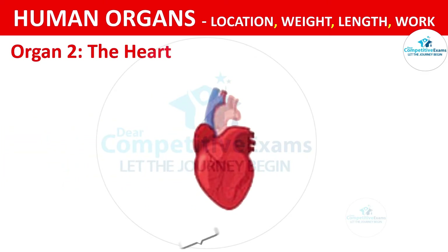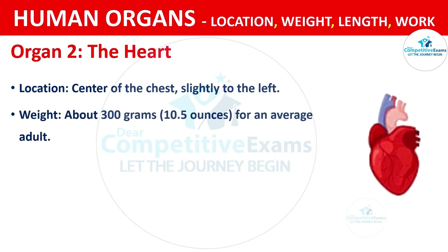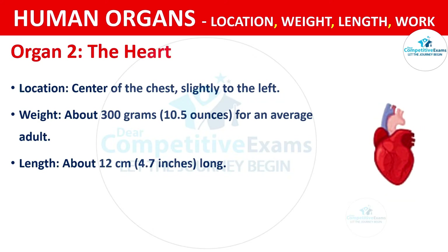Organ No. 2: The Heart. It is located at the center of the chest, slightly to the left side. It weighs about 300 grams, that is 10.5 oz for an average adult. The length of the heart is about 12 cm long.